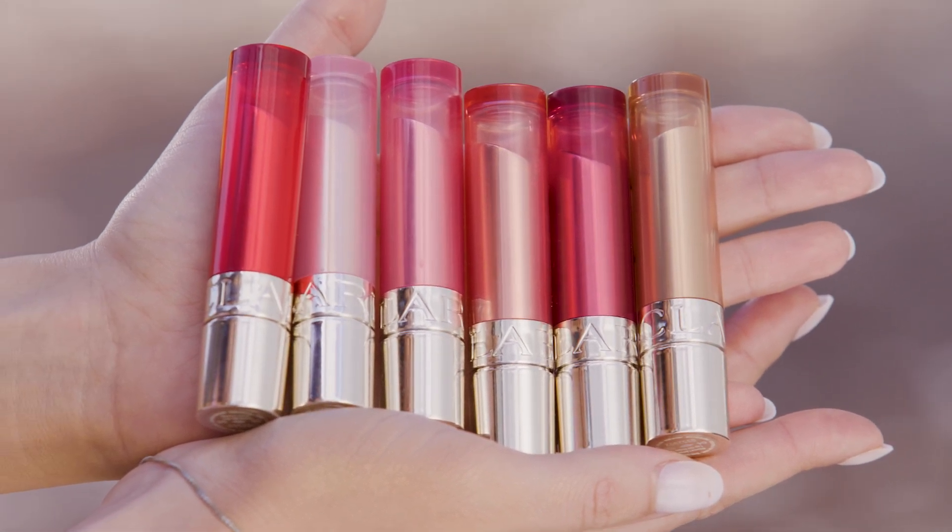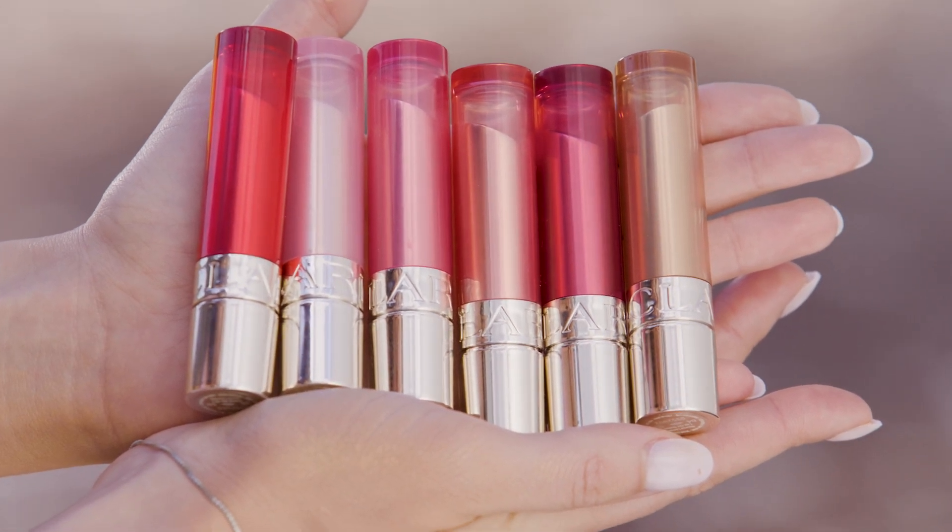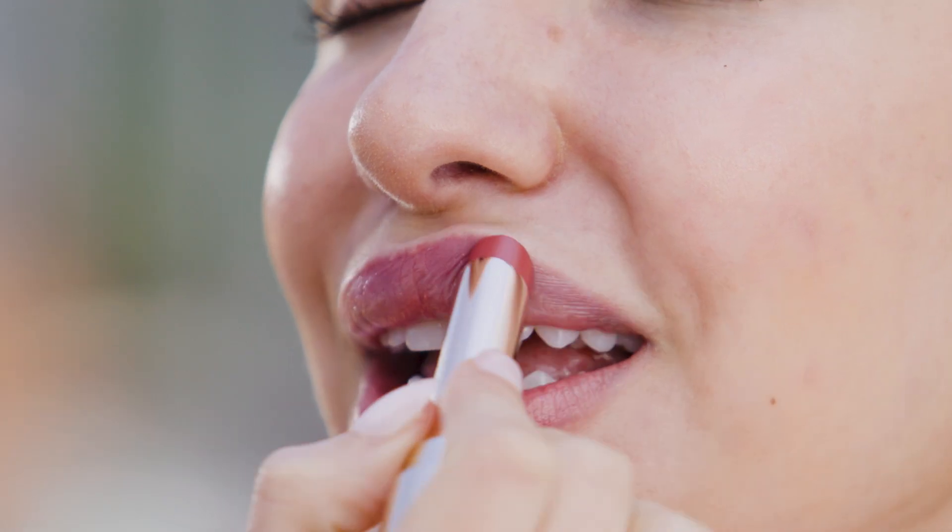It comes in six stunning shades with natural color and shine that's perfect for every day. It has this melting, non-oily texture that feels so good going on, and I love that it's not sticky so my hair never gets caught in it.